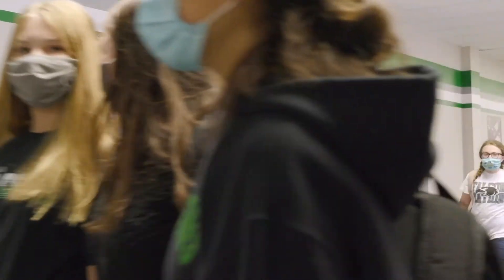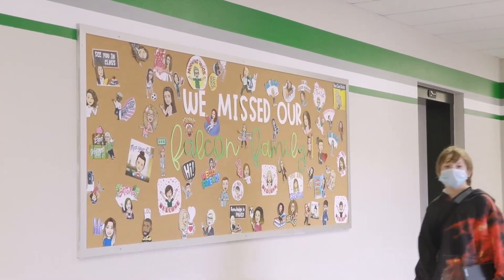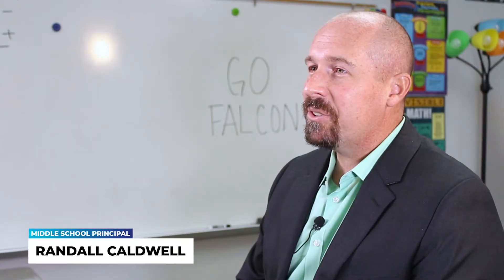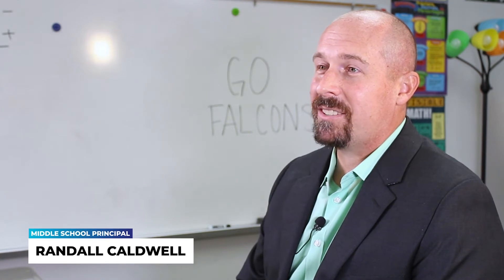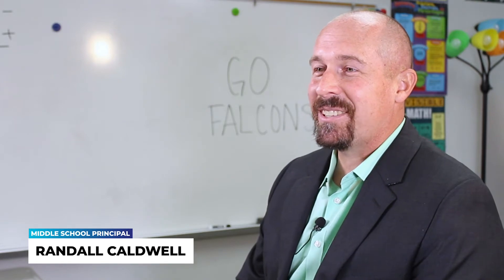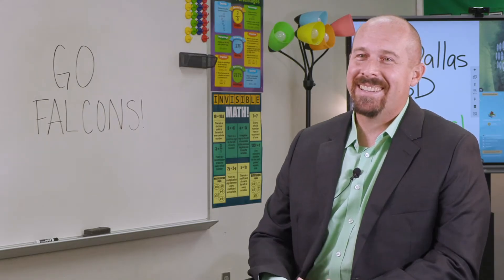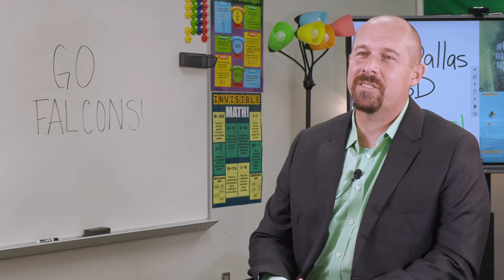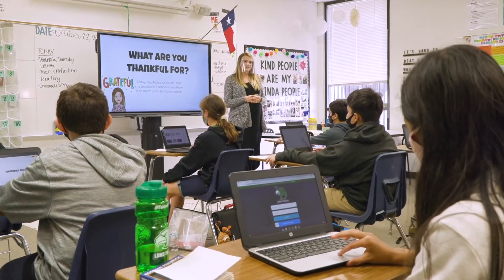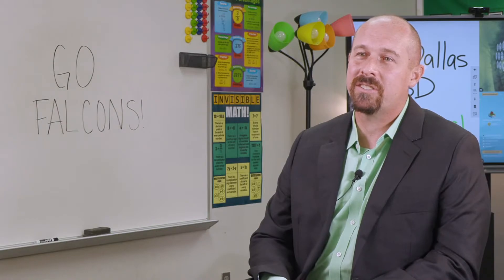We went through quite a few meetings on where we wanted to go technology-wise with our campus. We have an older building, and some rooms had projectors on carts while one area had projectors in the ceiling. The initial thought was that everybody wants a projector in the ceiling, but we knew that was not a long-term solution. Our students needed more and better technology, so we started a lot of research as to the best direction for our teachers and students.